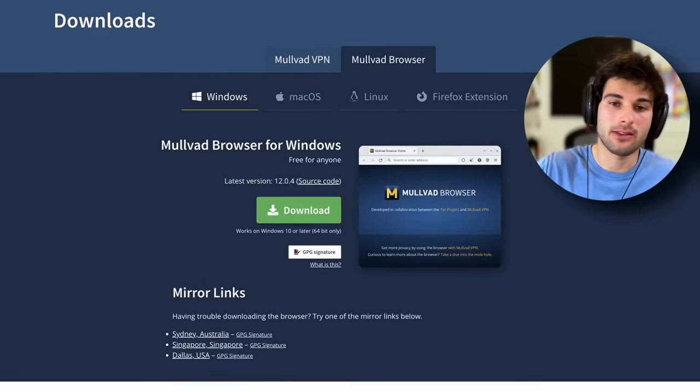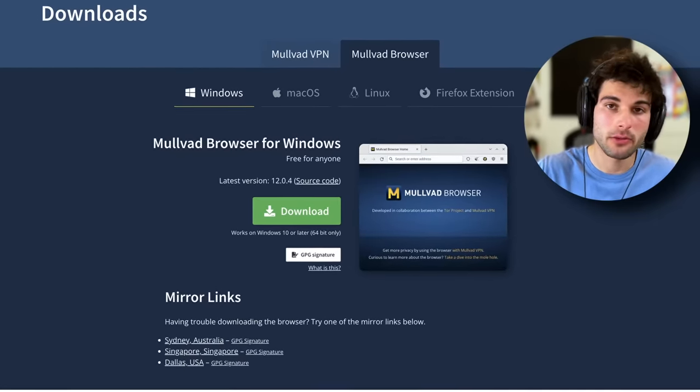As of right now, this is desktop only, available on Windows, macOS, and Linux. I'm firmly in support of that given the countless limitations on mobile devices where they could try to make a similar product, but it'd be a particularly challenging feat, especially on iOS. So I definitely understand why they started here, but let's start diving into the technical bits so we can actually understand what's going on under the hood.